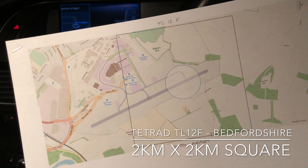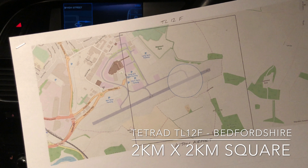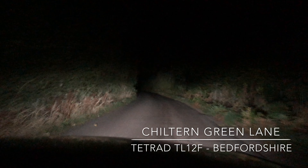Hi guys, it's the evening of the 9th of September 2018 and I'm just about to take part in my first BTO Tawny Owl survey. Tonight I'm covering Tetrad TL12F which is actually on the east side of Luton Airport. In fact, the centre of the Tetrad is actually on the runway at Luton Airport, so this should be an interesting one. Let's get on our way and see how it goes.